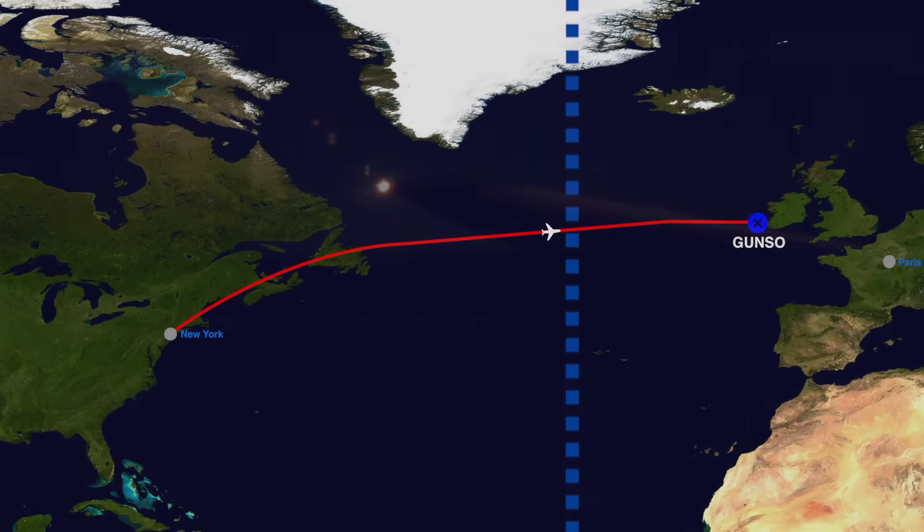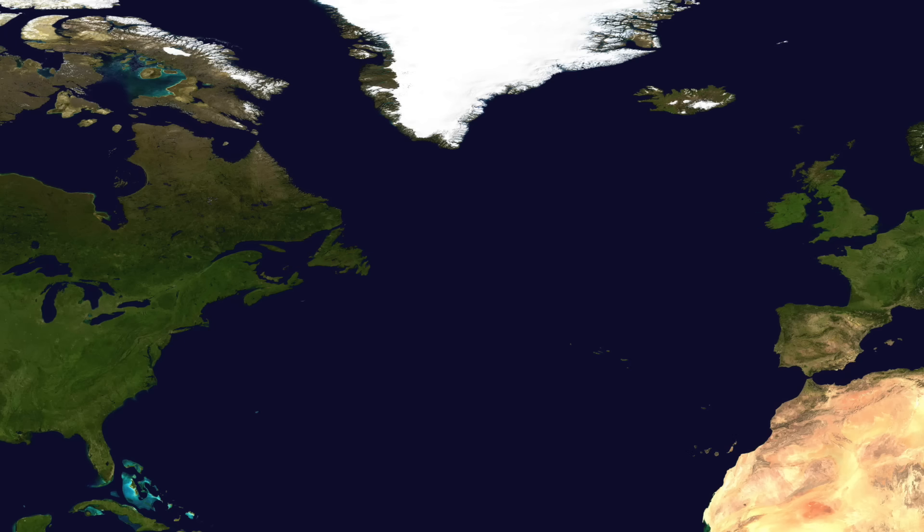All the North Atlantic tracks are pre-loaded onto autopilot, so there's really nothing to do except wait. When we hit 30 degrees west, we'll enter the Shanwick airspace approaching Western Europe. We switch our radios to Shanwick's frequency and fly a few more hours to our oceanic exit point, Gunzo Waypoint, meaning we've successfully traversed the Northern Atlantic.